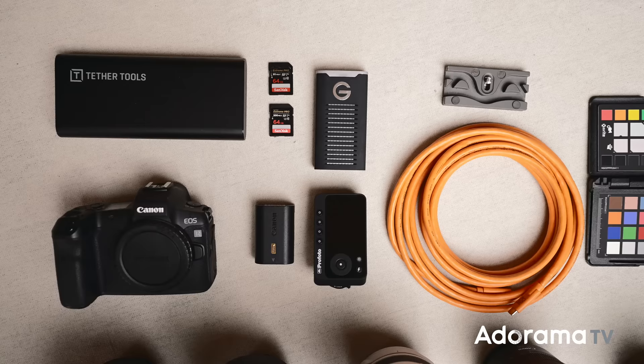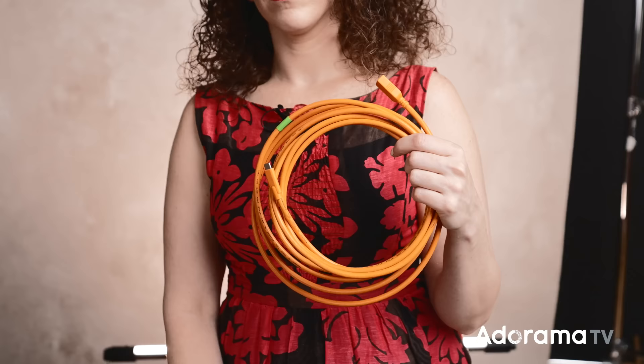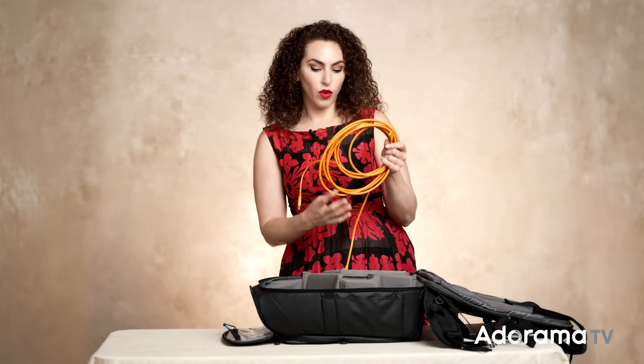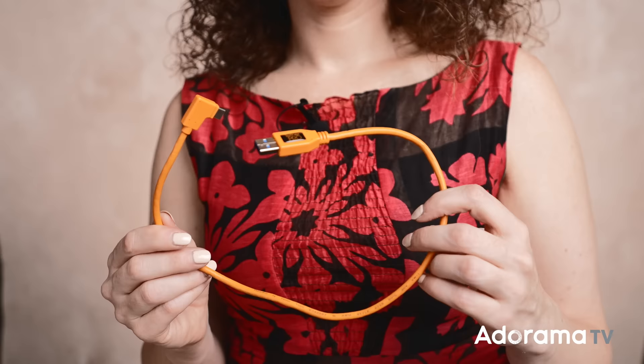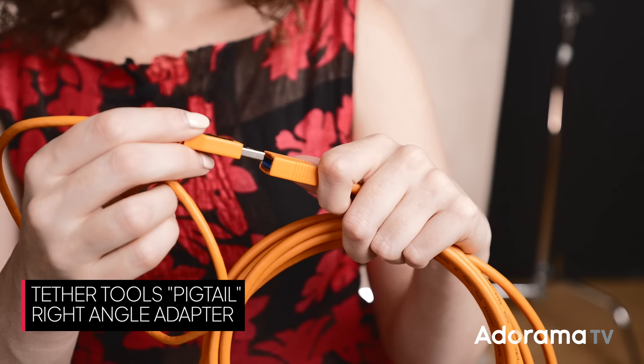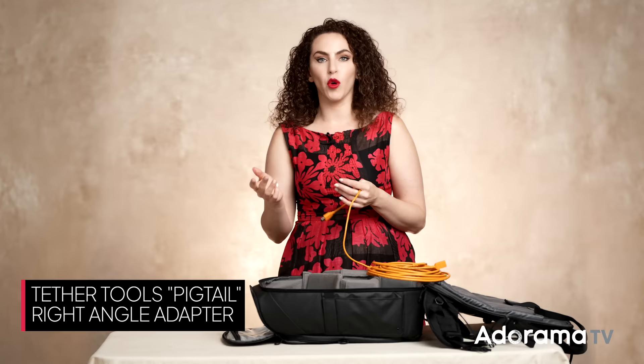Whenever I shoot — no matter if I'm outdoors or in a studio — I'm always shooting tethered, so I need to bring my tether cables. I always bring a backup because tethering is so important: I want to check my focus and exposure, but even more importantly, I want the client and subject to be able to see the images. The upgrade I've made recently is using a tether cable with a pigtail — it attaches to the camera and plugs into an extension cable, which lets me quickly detach if I don't want a really long cable, especially when scouting a new location.